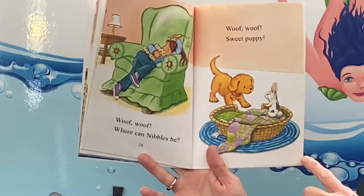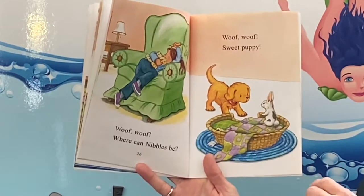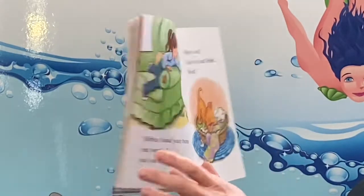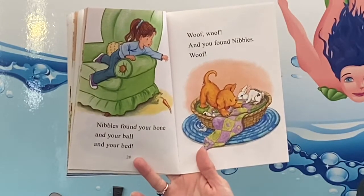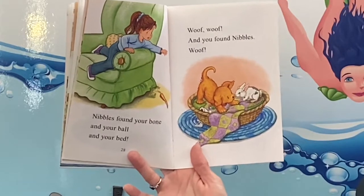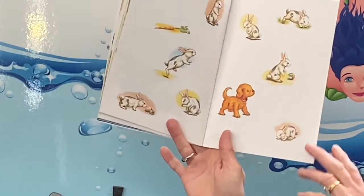Woof woof! Where can Nibbles be? Woof woof! Sweet puppy! Look, Nibbles is in the dog's bed. Nibbles found your bone, and your ball, and your bed. Woof woof! And you found Nibbles. Woof! Woof woof! The end.